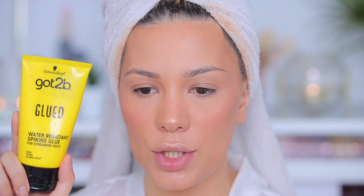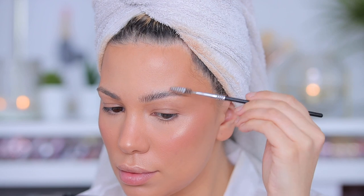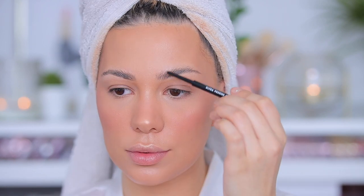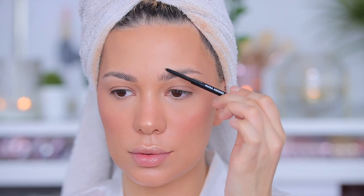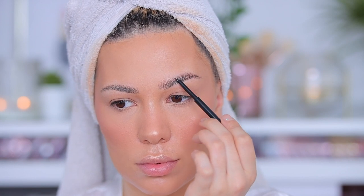This is only drugstore products — can you believe that? Now it's time for brows and eyes. I'll start with brows using Got2B Glued — this is actually a hair product but I use it on my brows. I recently tried the ABH Brow Freeze and that's the best thing I've ever tried. Now I'm using the ELF Ultra Precise Brow Pencil in the shade Dark Brown to fill in the gaps.